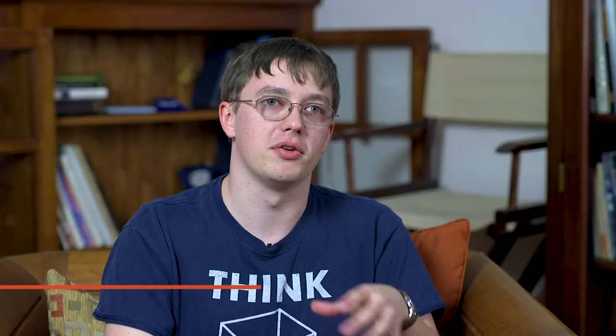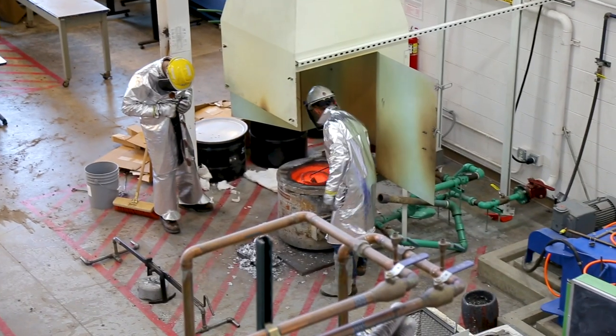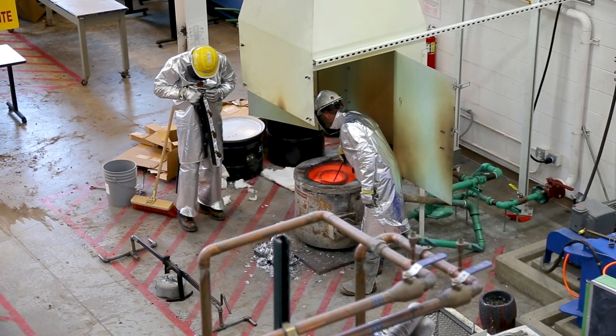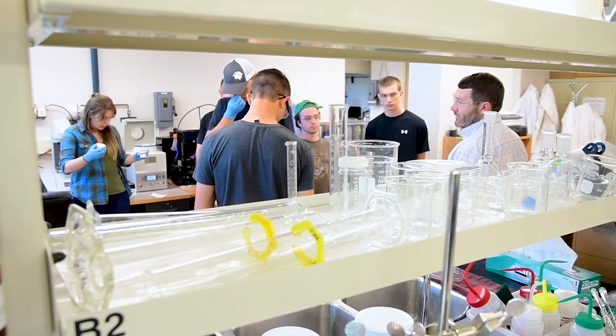The MME department here is one of the most active I've found in the nation. Very hands-on — every major course has a lab component. We have the world's largest technical ceramics company, Coorsetech, just down the road. We have very close ties with them, and that helps a lot with the relevance of the kind of research that we do.